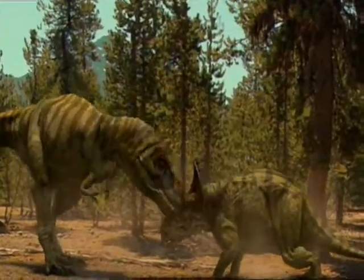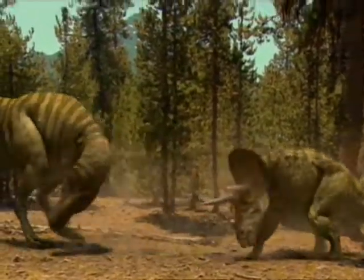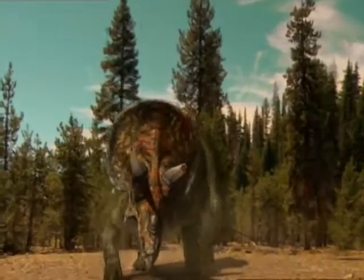We know that, in this instance, T-Rex grabbed triceratops' horn and broke it.